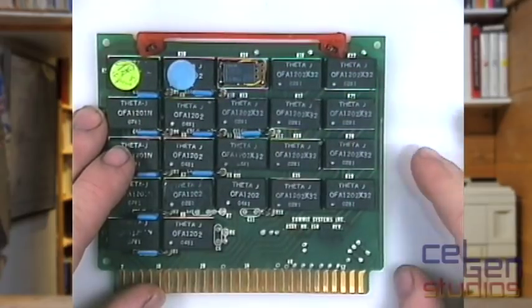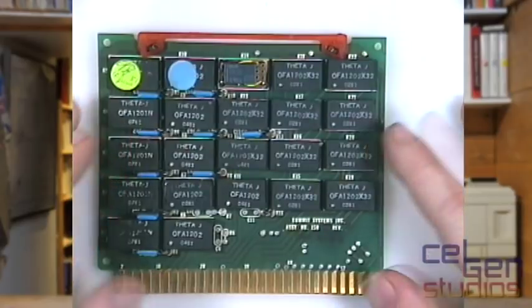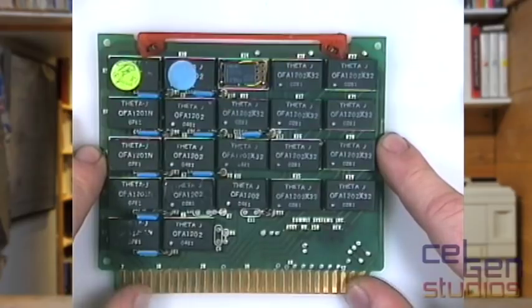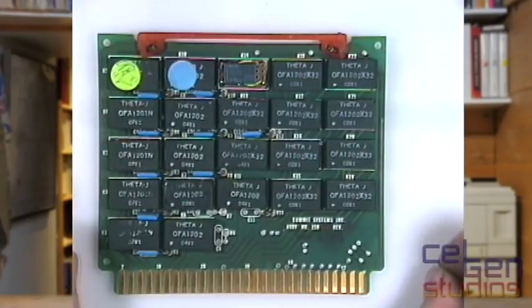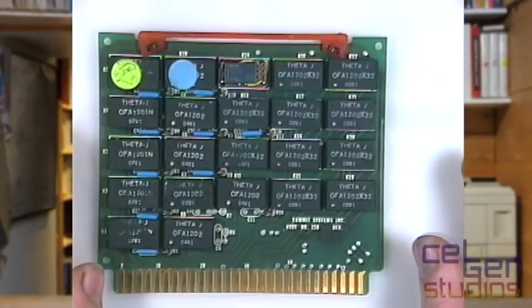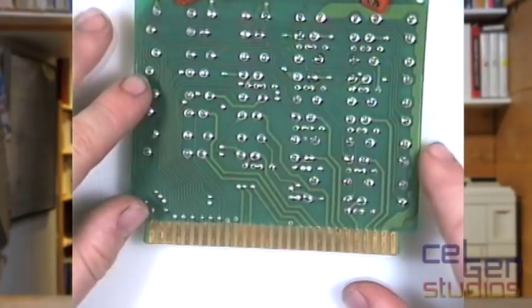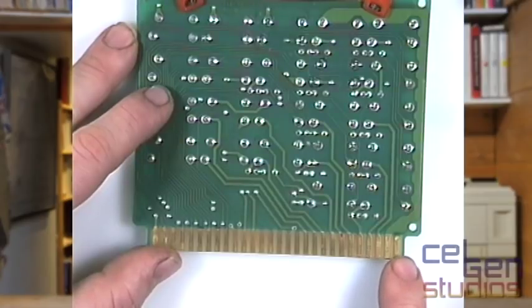The other board that was in here is this: Assembly Number 150-100 Revision A — the driver and control board. There are two versions of this I've been told aren't entirely compatible. One version uses triacs; the other version, which is this one here, uses OFA-1202 solid state relays. And this has been the most problematic board I've had. In reality it's really just a whole bunch of solid state relays.